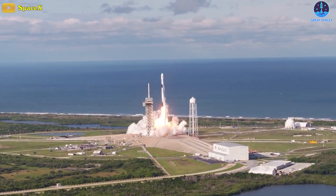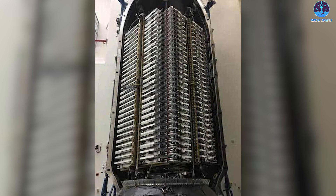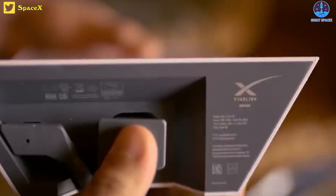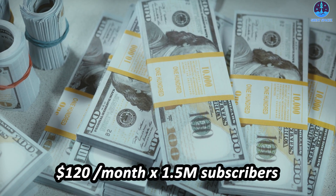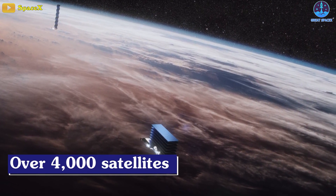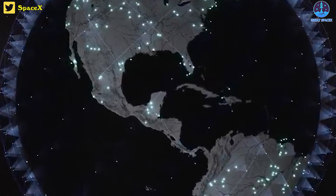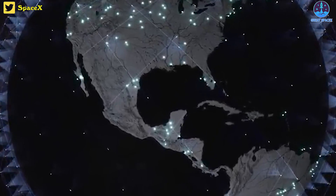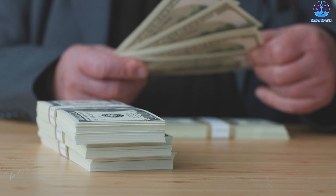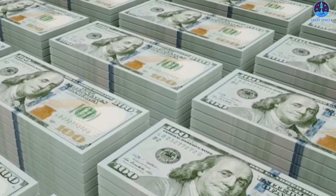SpaceX aims to launch 100 Falcon 9 rockets this year, highlighting soaring demand for heavy lift launches to orbit, though a considerable portion of these missions will be for Starlink satellites. Starlink, SpaceX's satellite internet service, holds promising potential for generating substantial revenue. The service currently boasts 1.5 million subscribers who pay at least $120 monthly for residential access, with higher fees for other product tiers. With over 4,000 satellites of various types in orbit, SpaceX has become the largest satellite operator globally. It is believed that Starlink is Elon Musk's key to funding a Mars colony, as well as development of the Starship rocket, though SpaceX plans to invest $2 billion solely on Starship development in 2023 alone, impacting overall profits.